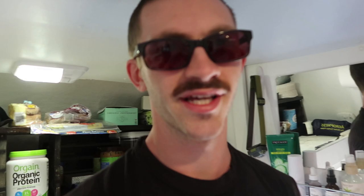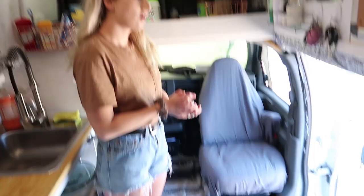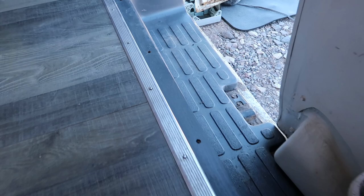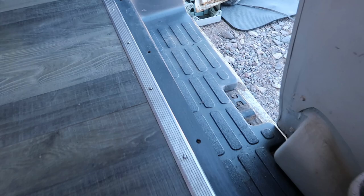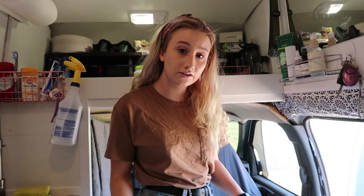We're going to talk about the entryway first. We recently spray painted the step piece — it was nasty looking and full of old paint — and it honestly looks brand new now. For the flooring, we got it at Lowe's in the clearance section. There are a lot of half-used boxes that people return, and we got this flooring for twenty dollars. It's really cute flooring.